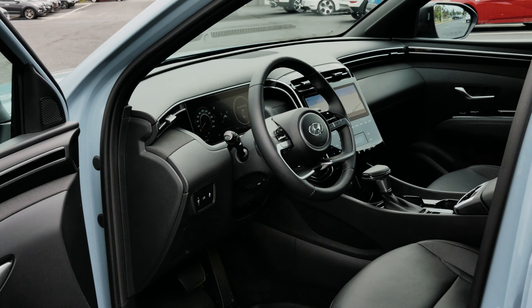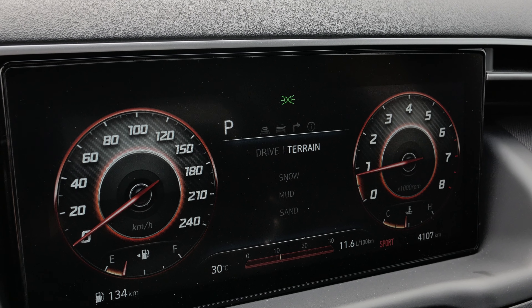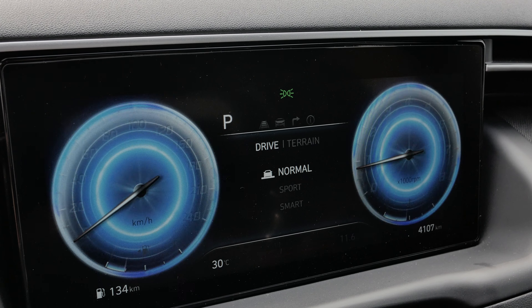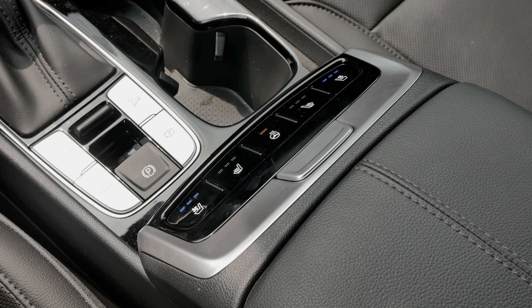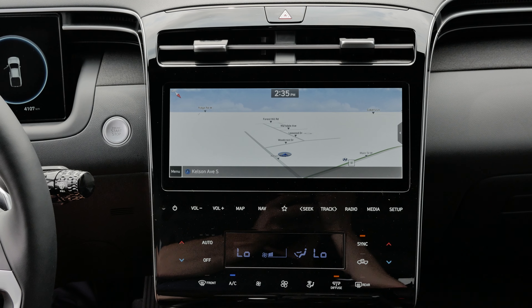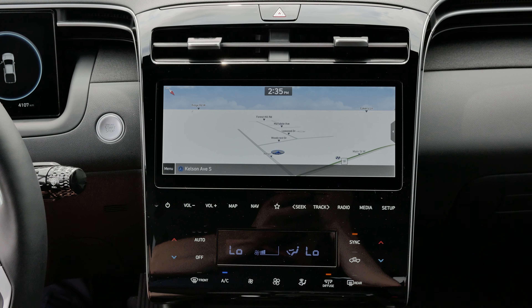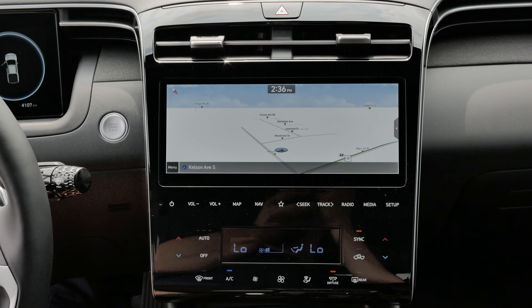With the exterior features out of the way, let's have a look at the interior features on the Santa Cruz. One of the standout interior features is the all-digital dashboard cluster. The ultimate trim level comes equipped with cooled and heated seats, as well as a heated steering wheel. The infotainment center boasts a 10.25-inch screen with an all-touch interface.